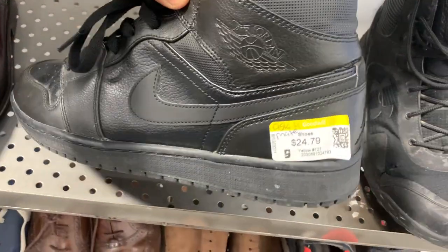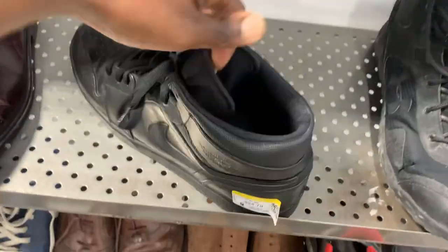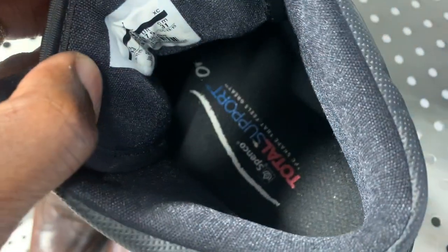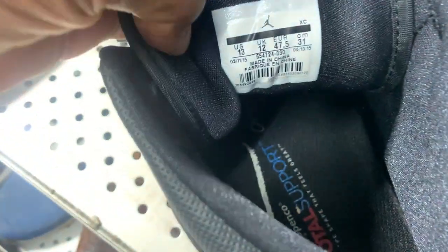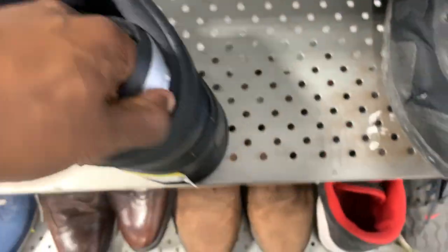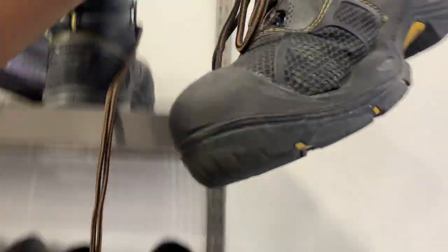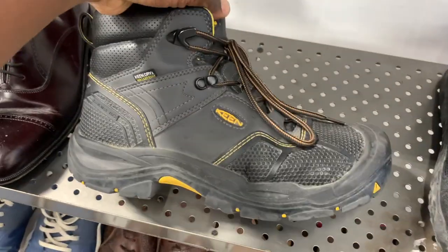Next came up on a pair of Jordan mids in this triple black colorway — had to grab these up. These were only 25 bucks. Sometimes it just depends on who's pricing the shoes whether you can get a better deal. I'm going to go ahead and grab these — they don't have the original insoles but that shouldn't affect the price too badly. As you guys know, people love Jordans right now.